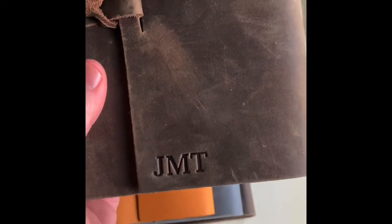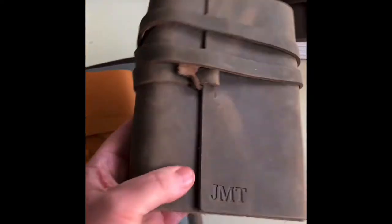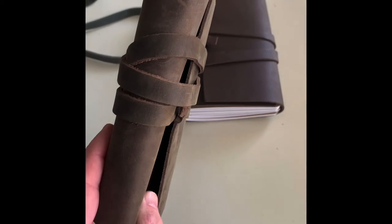Something really fun about them is that we personalize everything. So on this one you can see we have it personalized. And these are our refillable version — they come with and hold four craft paper notebooks so that you can refill them and keep using the same cover over and over again. They gain a great patina over time.